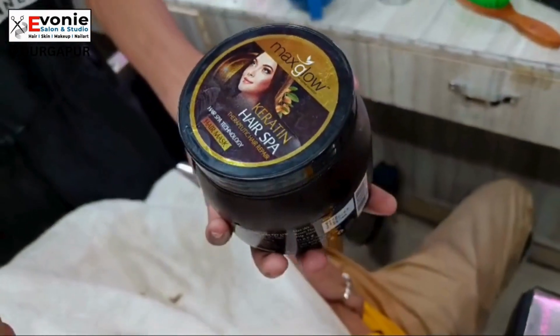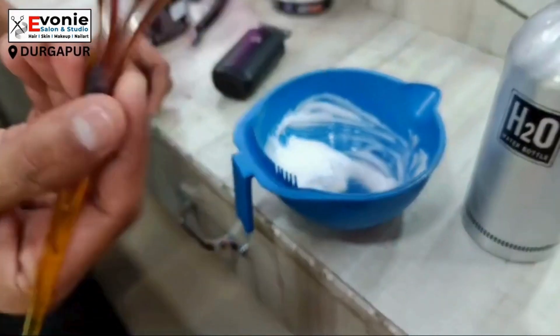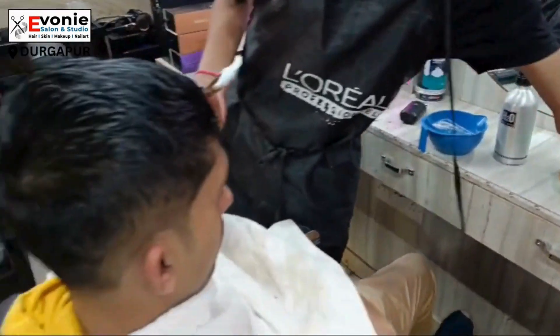We will start with keratin hair spa. If you look at our hair stylist, we are going to use a keratin hair mask.